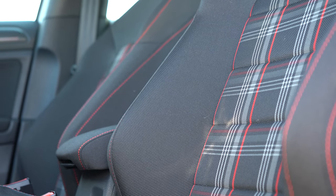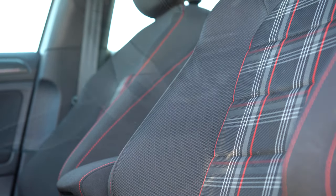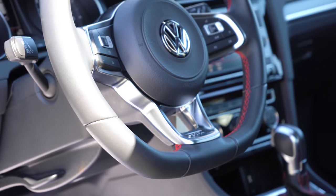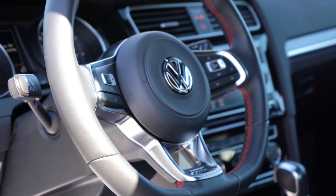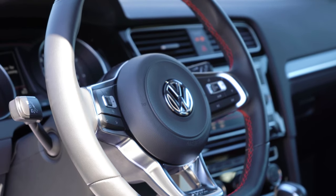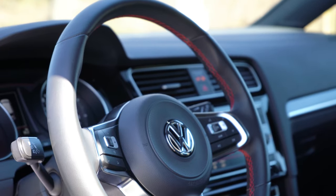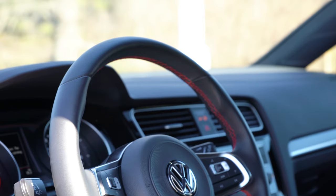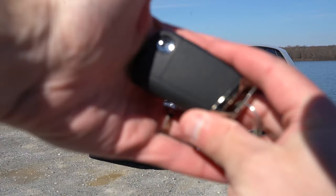Leather seating can be found with the SE trim level, and the Autobahn adds a 12-way power-adjustable driver's seat with power lumbar. The steering wheel is finished quite nicely — it's tilt and telescoping, leather-wrapped for all trim levels, with a flat bottom and GTI badging toward the bottom portion. I like the red stitching accents throughout, and it feels a little thicker than a lot of other Volkswagens, which is a definite plus.